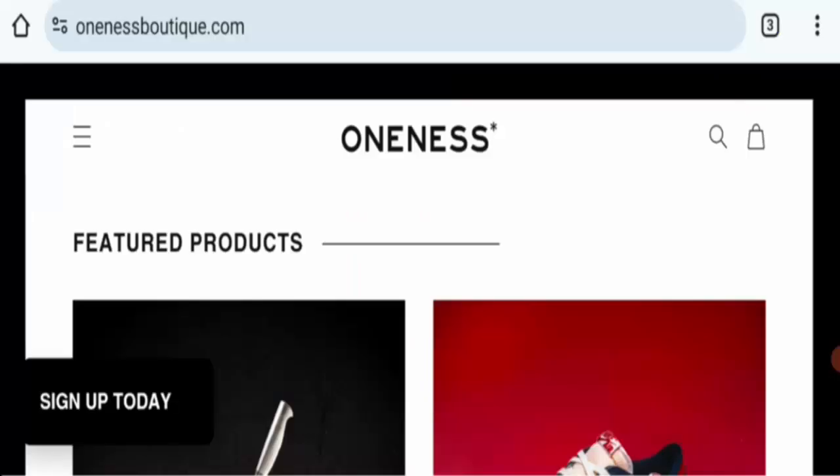Hey everyone, welcome. In this new video, do you want to know about Oneness Budget review? We are going to update you. By review, I will tell you whether you should buy from this site or not. If you have experience and found a famous product on this website, then watch this video till the end. People from the United States are very curious to know about this site.